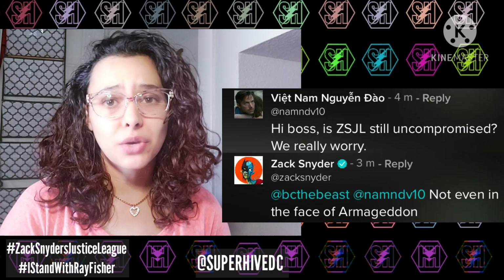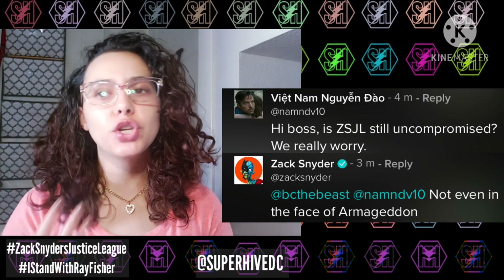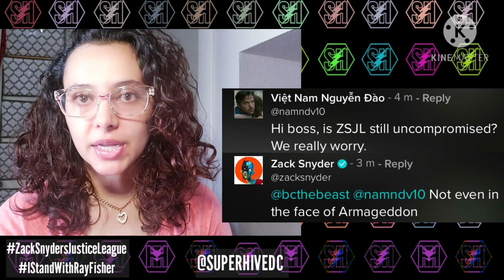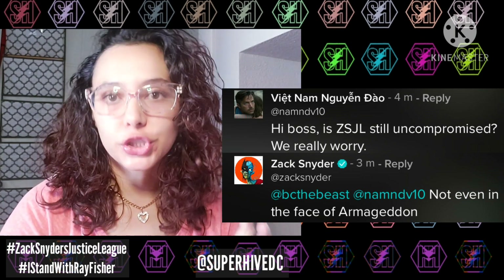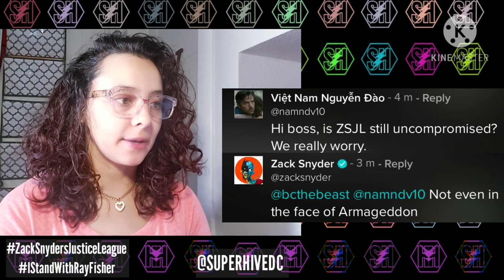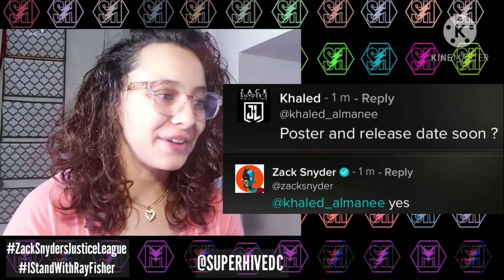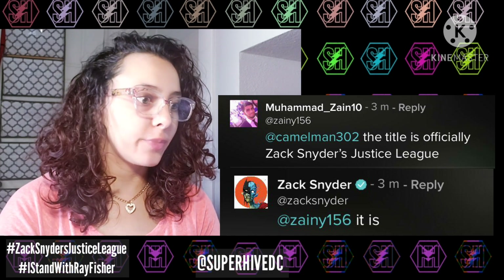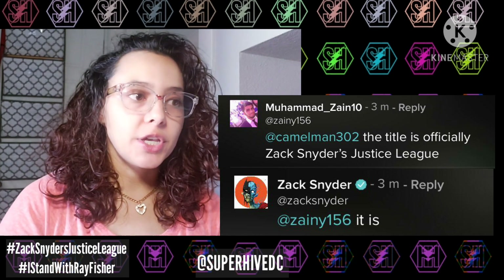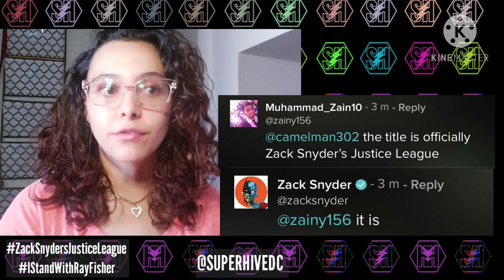Someone asked 'Is Zack Snyder's Justice League still uncompromised?' — totally understandable given the stuff going on with Warner Bros. Zack says 'not even in the face of Armageddon,' really reassuring us that this is exactly what he wants. On the poster and release date, he says 'soon yes.' The title is officially Zack Snyder's Justice League — Zack confirms it is — giving hard confirmation it won't just be called 'the director's cut.'